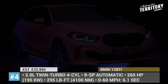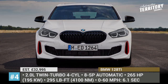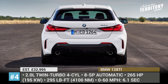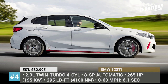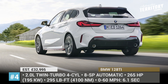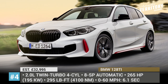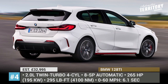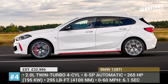BMW 128 Ti. This is the second quickest model in the BMW 1 Series range, offered exclusively in front-wheel drive configuration and 176 pounds lighter than the flagship M135i. The hot hatch boasts a specially tuned M Sport suspension, Torsen limited slip differential and a 2.0-liter twin-power turbo four-cylinder that outputs 265 horsepower through an 8-speed ZF automatic transmission. With this setup, the 128 Ti demonstrates lively acceleration, reaching 60 miles per hour in 6.1 seconds.